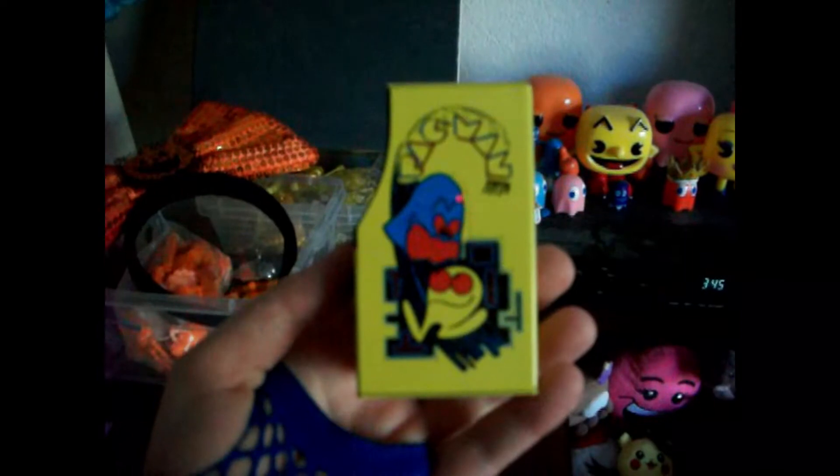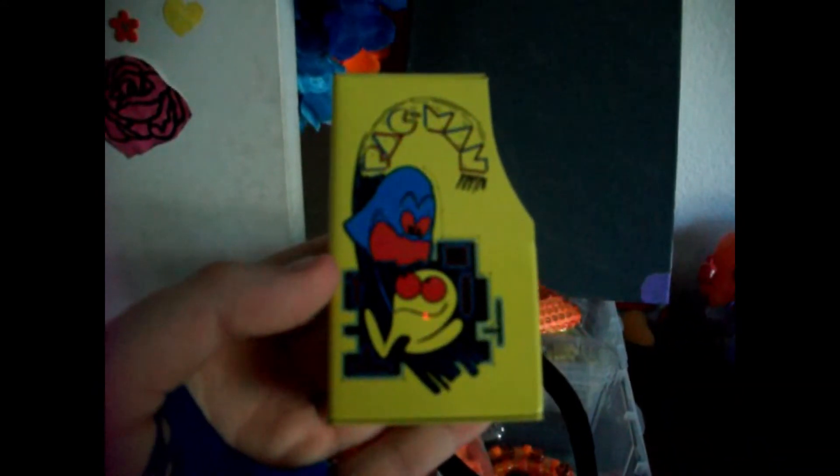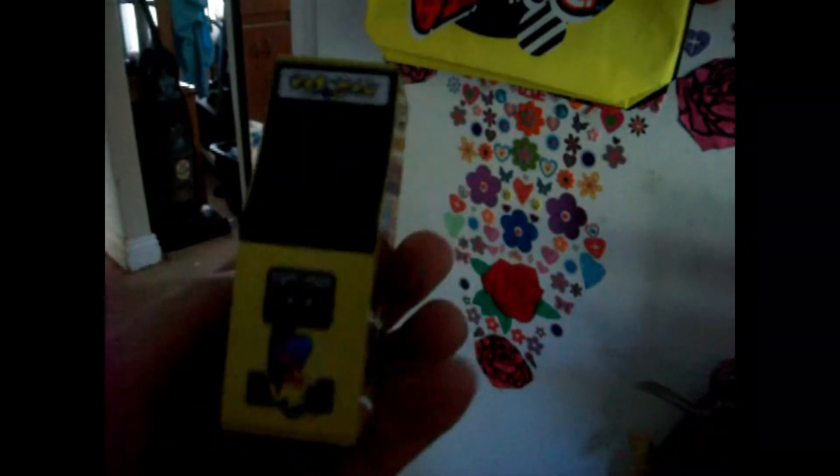Here we have a tin Pac-Man arcade cabinet. It's actually a metal case that has candy inside, though I don't know where to get it. I got this in a place called the Flipper Room — they sell artwork and pinball machines.